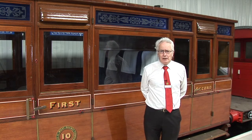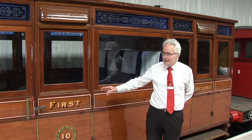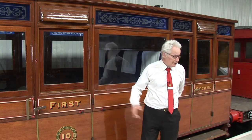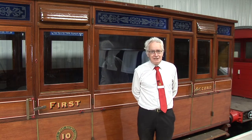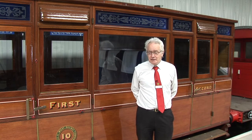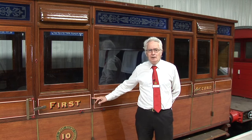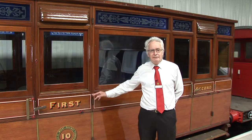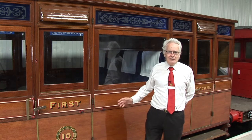Another feature of Oldbury carriages is that the first-class compartment door is six inches wider than the second class. You might wonder why that is. Well, it's just a theory, but perhaps it's so that the Victorian ladies' bustles could fit through a bit easier. It's very distinctive. The other thing is that they're hinged on the right — all the other carriages we have have the hinges on the other side. Just a little difference.